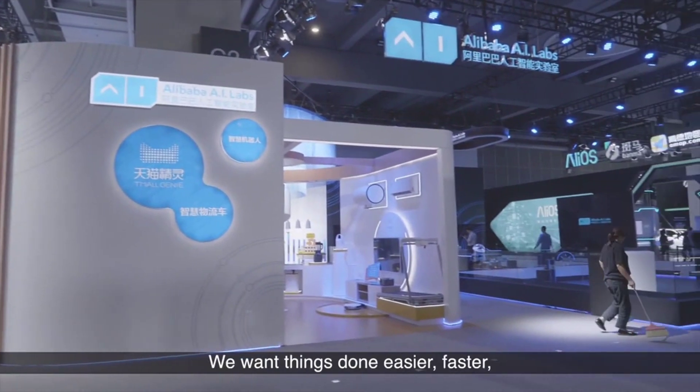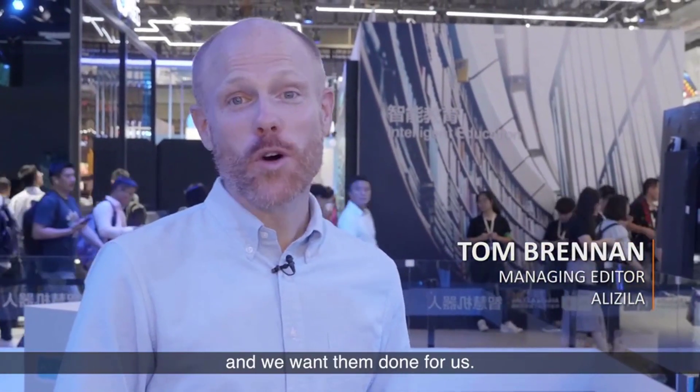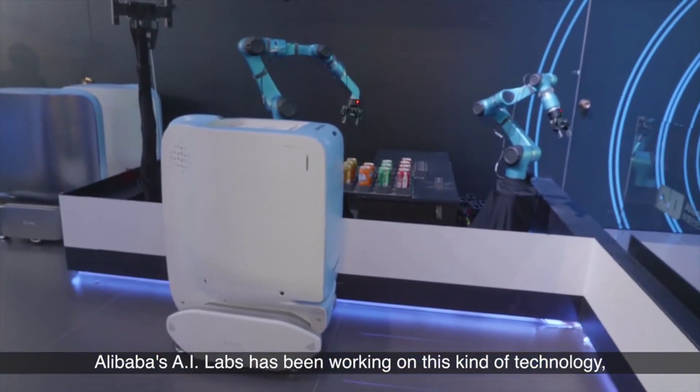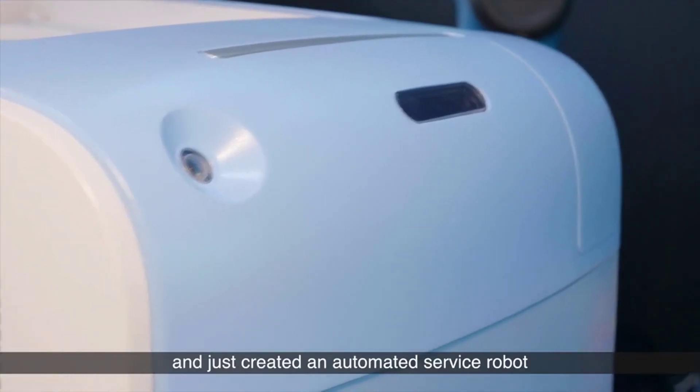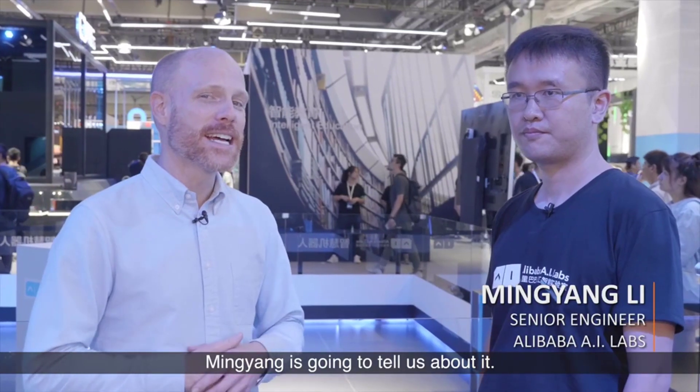Automation is the future. We want things done easier, faster, and we want them done for us. Alibaba's AI Labs has been working on this kind of technology and just created an automated service robot that's going to be used in hotels. Mingyan is going to tell us about it.